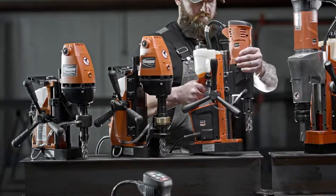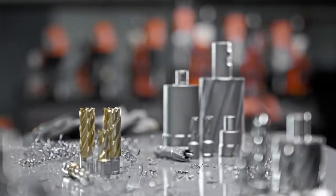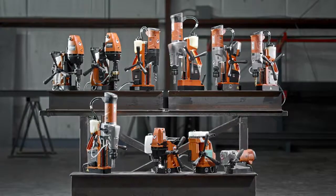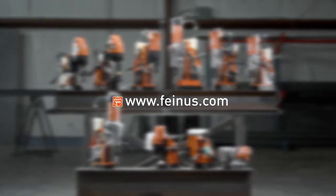With an unparalleled selection of mag drills, annular cutters and accessories, look to Fein for unparalleled results in less time, every time. Visit FeinUS.com for more information.